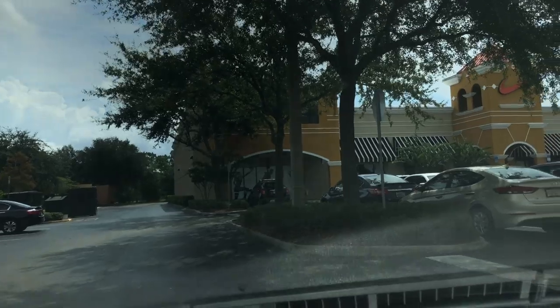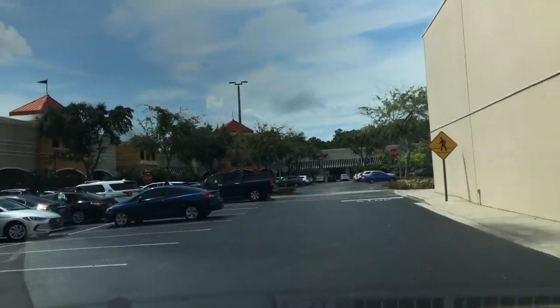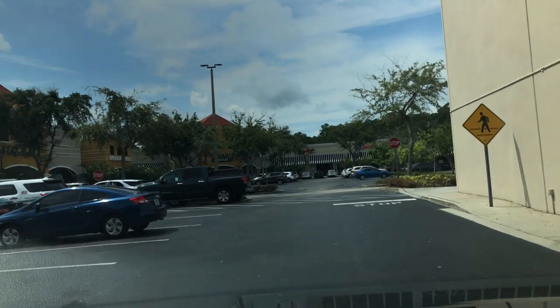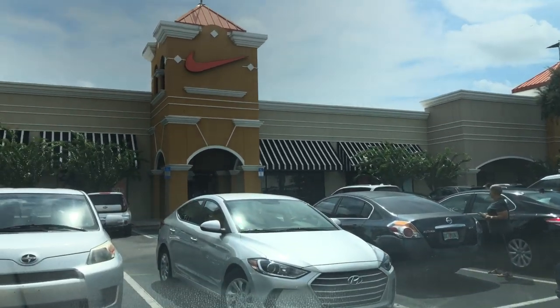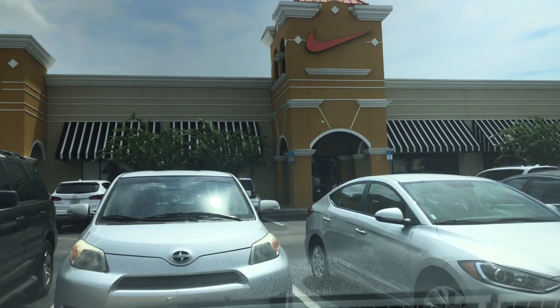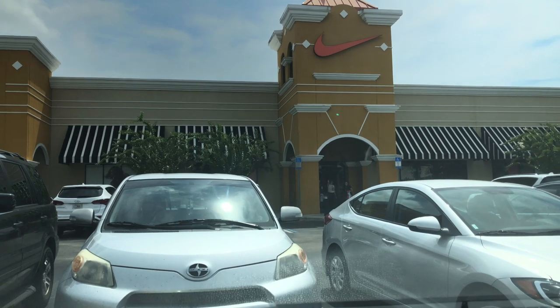Alright, we just pulled up to the Nike outlet at Lake Buena Vista. I don't come here too often, but let's go inside and see what's popping — birthday Nike outlet vlog.